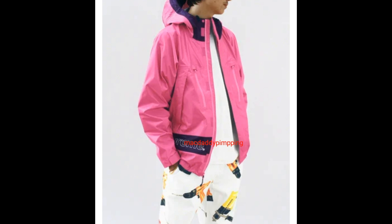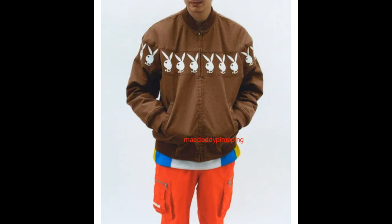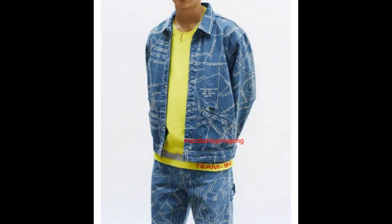This one he's wearing a Supreme Playboy crew jacket, barbed wire moto jersey, nylon cargo pants. He's wearing a Guns map work jacket, rib striped crew neck, and Guns map denim painter's pants.